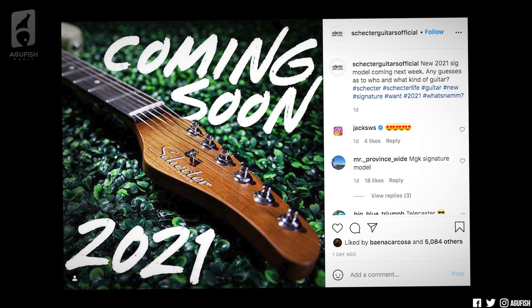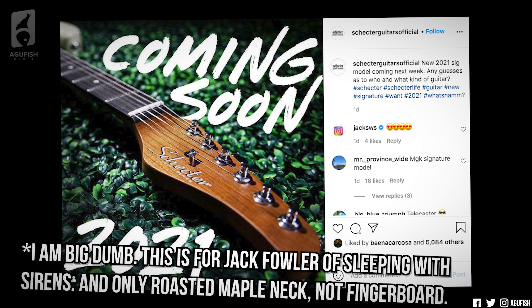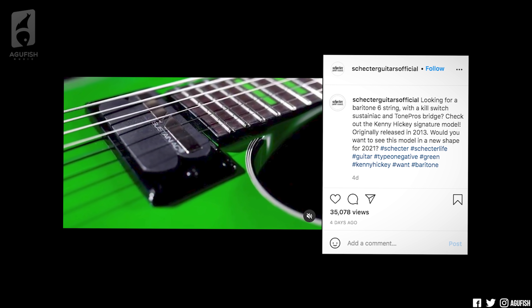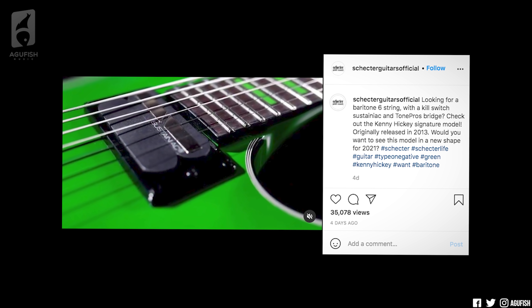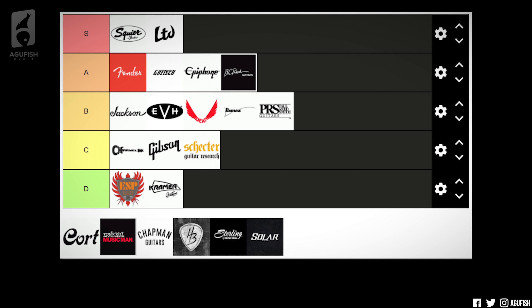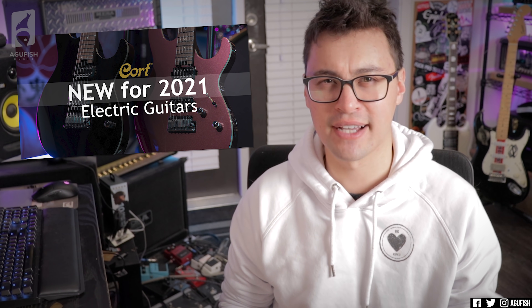Schecter, as I mentioned, released a bunch of new series over the course of 2020 and they just updated the Blackjack series. So far they're teasing two signatures for 2021 — what looks to be a white Nick Johnston with a roasted maple fingerboard, and a re-release of Kenny Hickey from Type O Negative's green signature. I'll give them a C, because these models aren't super exciting, but I'm hoping they'll copy LTD and chuck stainless steel on all their higher-end models. C tier on faith alone.